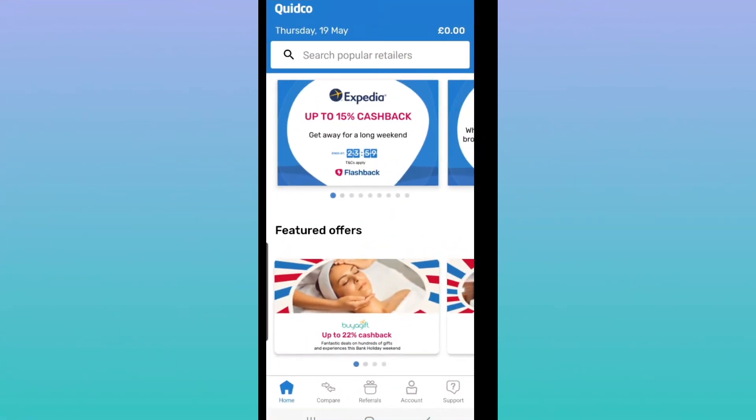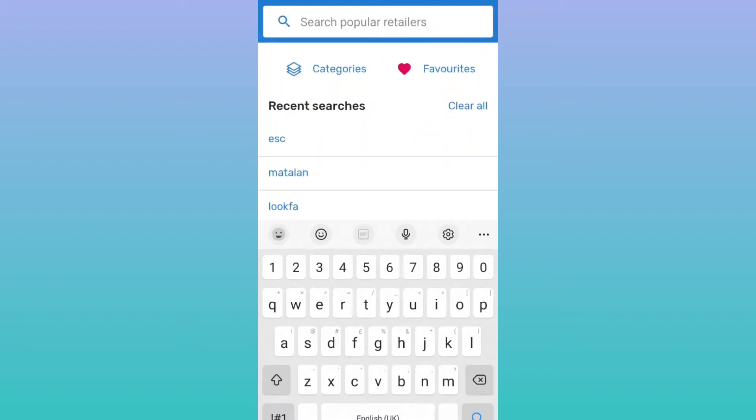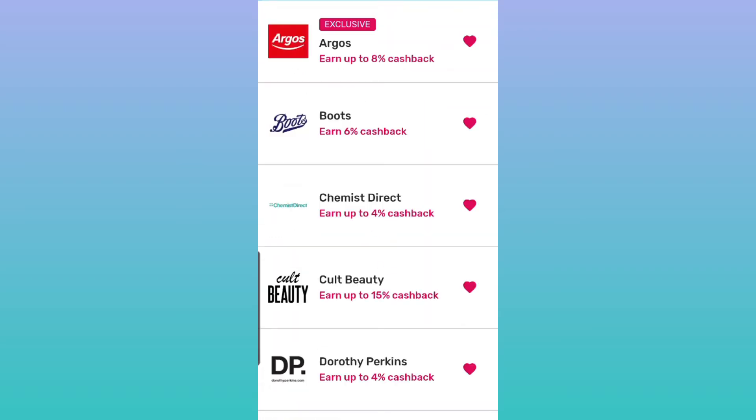The first thing I do to save money is use my Quidco app. I also use my TopCashback app, but for this example we're using Quidco. I search for my retailer, or you can go to your favorites if you already have one. Since I have a list of favorites, I'm just going to search for Essential.